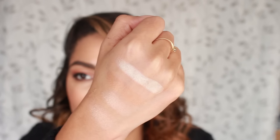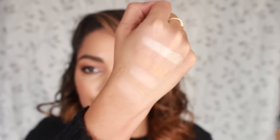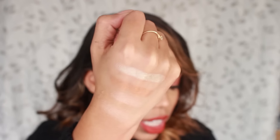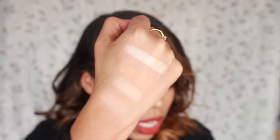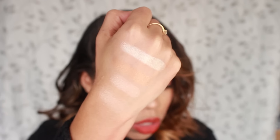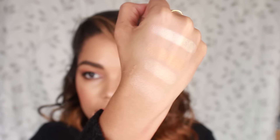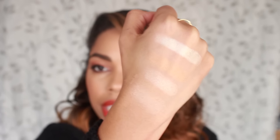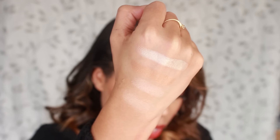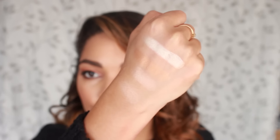Here are all the shades swatched — aren't they beautiful? Starting from the top: Sunburst, then Golden Bronze, which is more of a bronzy color, then Bubbly, and then Dripping in Gold. I love them all — they are stunning.